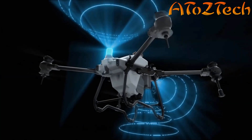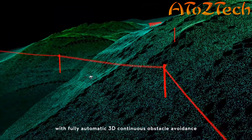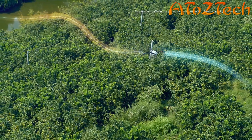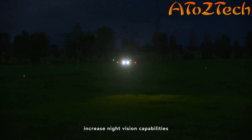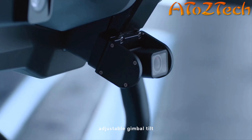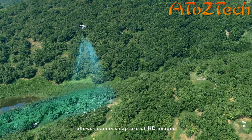Binocular vision and phased-array radar form a spatial intelligence sensing system with fully automatic 3D continuous obstacle avoidance, enabling safer flight and more reliable operation. High-brightness spotlights increase night vision capabilities, and the brand new UHD FPV camera with adjustable gimbal tilt allows seamless capture of HD images.